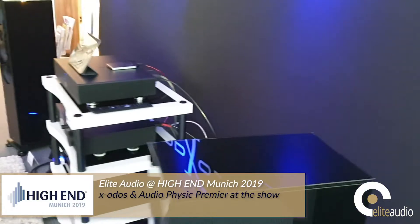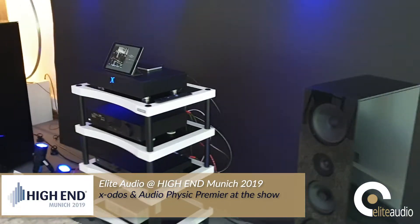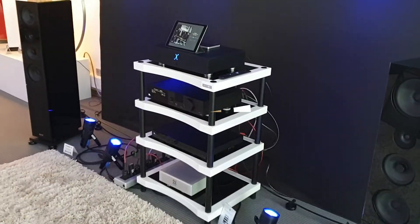This year, Audio-Physic and Exodus are using Lindorf amplification.